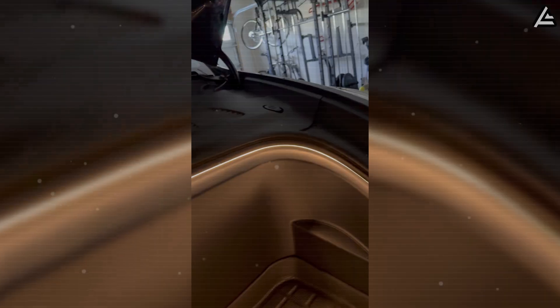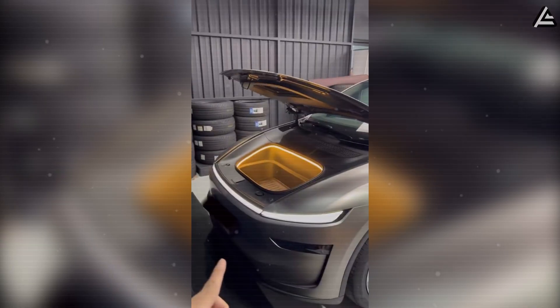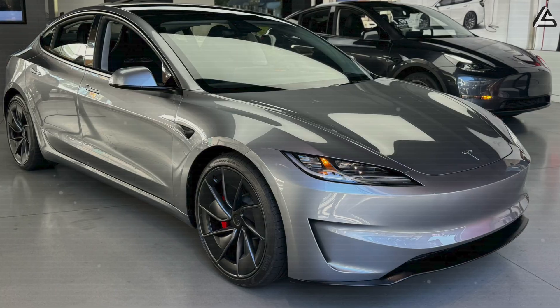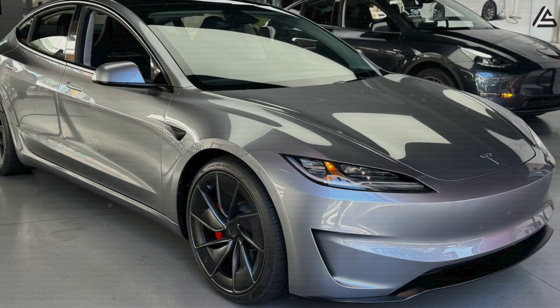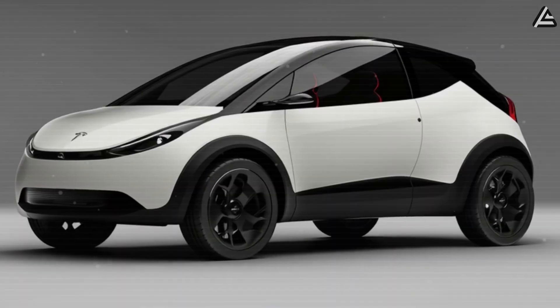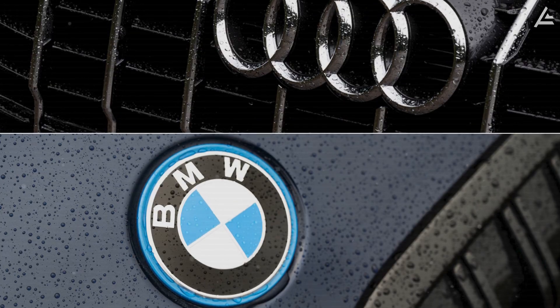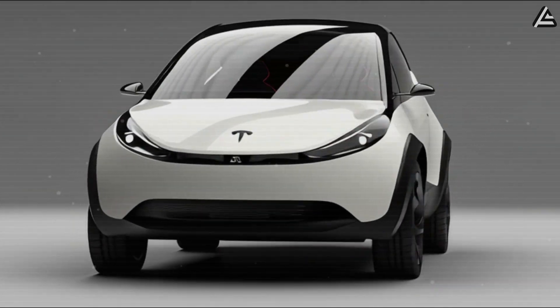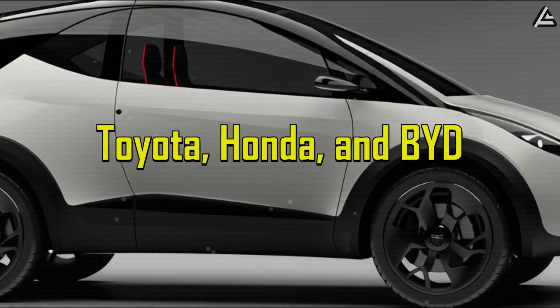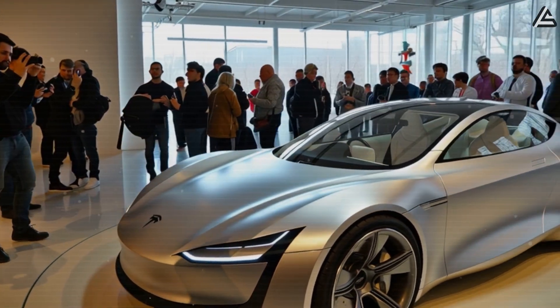Beyond interior upgrades, Tesla has also recently introduced an LED trunk light strip for the Model 3 and Model Y, adding an elegant ring of illumination around the trunk opening — another example of Tesla refining the driver experience with subtle but high-quality touches. Where Model 3 broke the $35,000 barrier for premium EVs, Model 2 aims to start under $16,000, unlocking ownership for entirely new market segments. And just like the Model 3 helped Tesla compete with legacy brands like BMW and Audi, Model 2 is now positioned to go head-to-head with mass market giants like Toyota, Honda, and BYD, especially in regions like Southeast Asia, South America, and Eastern Europe, where cost is king.